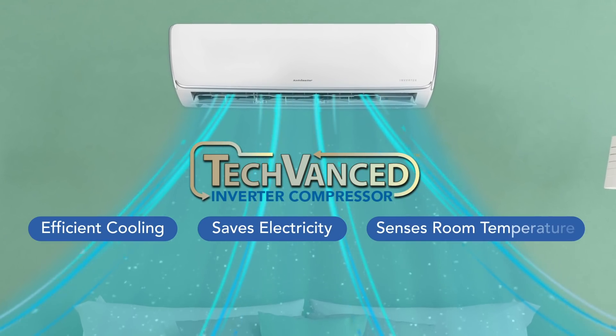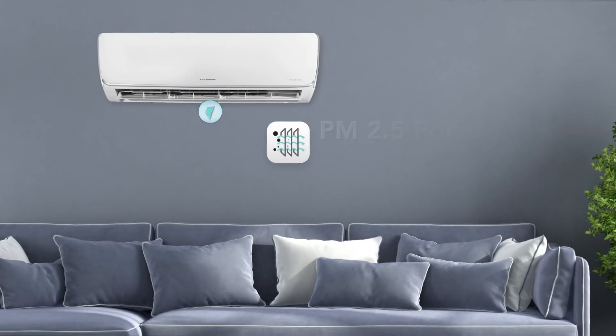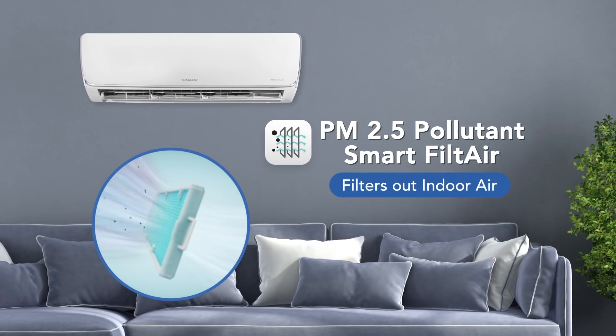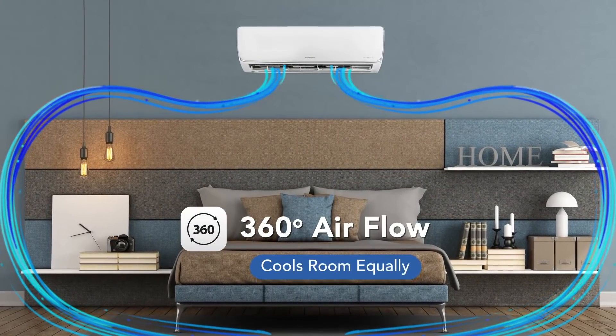This cutting-edge technology senses the room temperature and accordingly adjusts its operation to maintain optimum cooling. The AC has a PM2.5 pollutant smart-filter that purifies indoor air. Its 360-degree airflow makes the air circulate in all directions and cools the room equally.